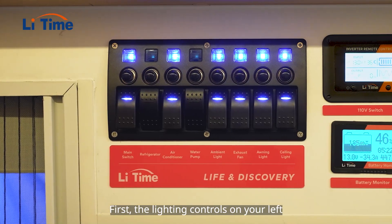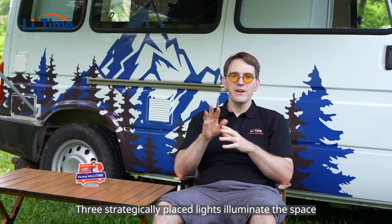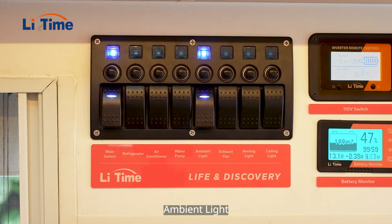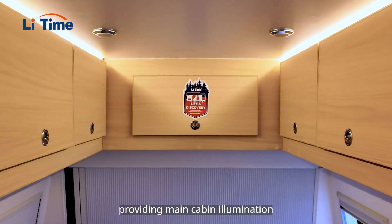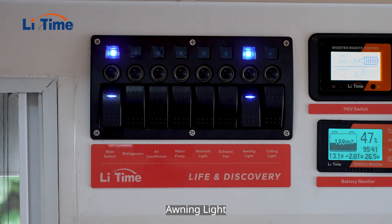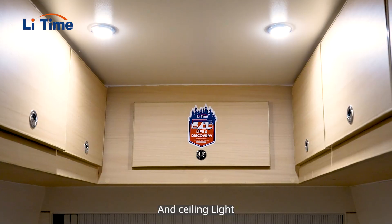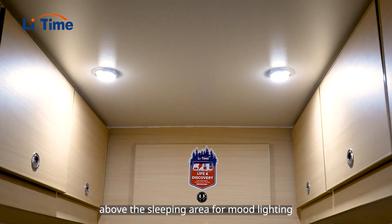First, the lighting controls on your left. Three strategically placed lights illuminate the space: ambient light, providing main cabin illumination; awning light, mounted externally for outdoor use; and ceiling light, above the sleeping area for mood lighting.